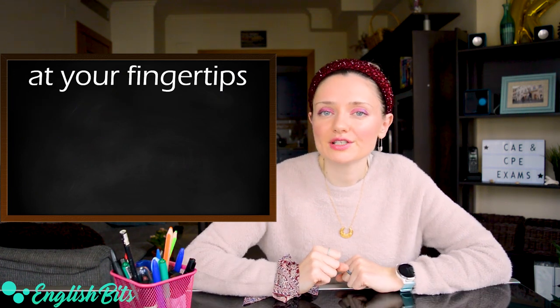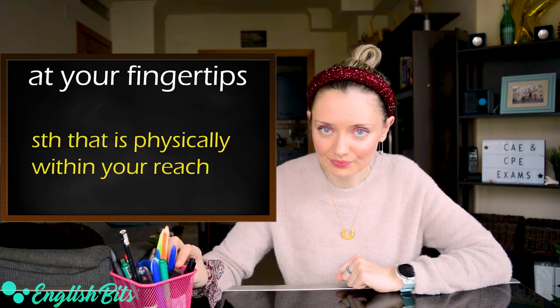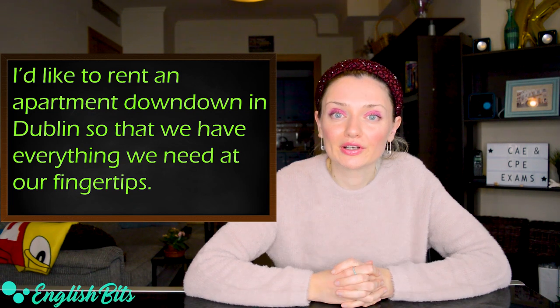Also, we can use this expression for something that is physically within our reach. For example, I like to rent an apartment downtown in Dublin so that we have everything we need at our fingertips.